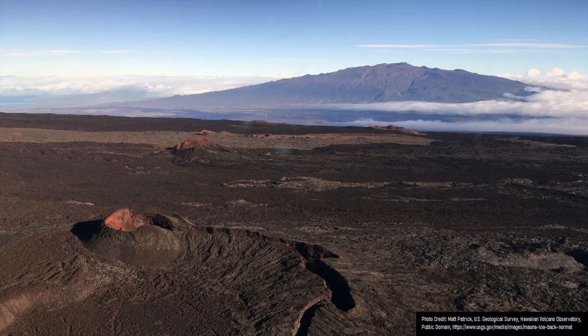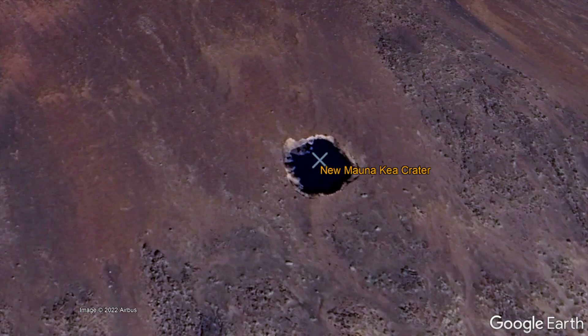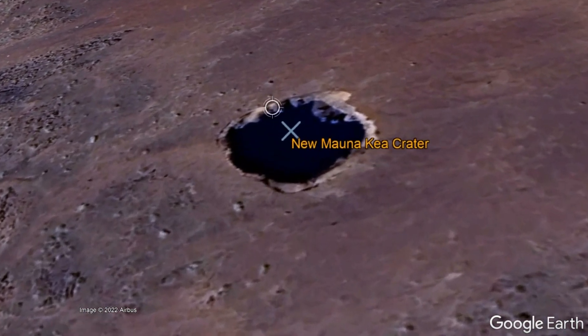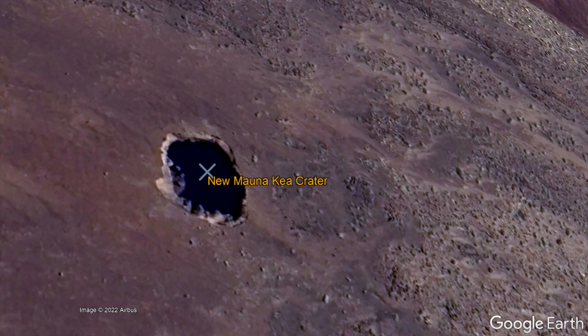Yet Mauna Kea clearly did not erupt between 2015 and 2016. So what is this feature? Oddly enough, this crater could be considered volcanic in origin, but not likely related to an eruption.